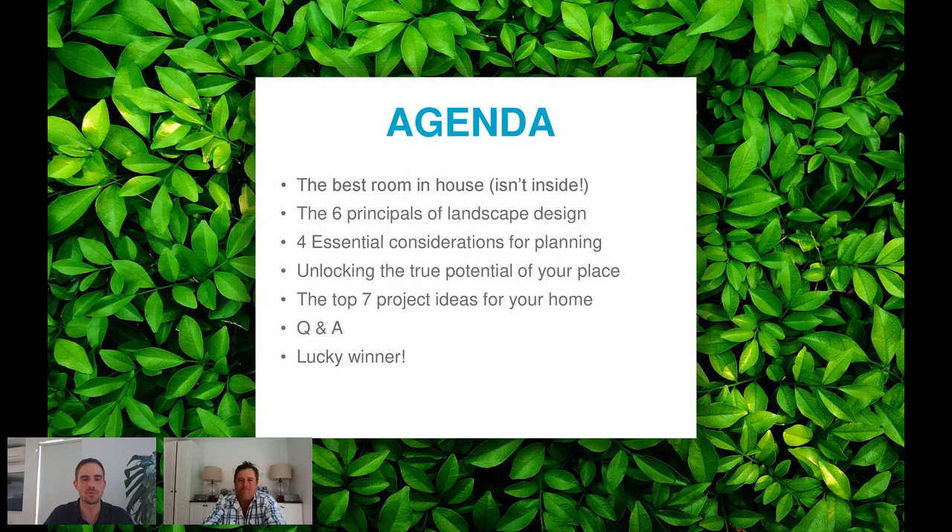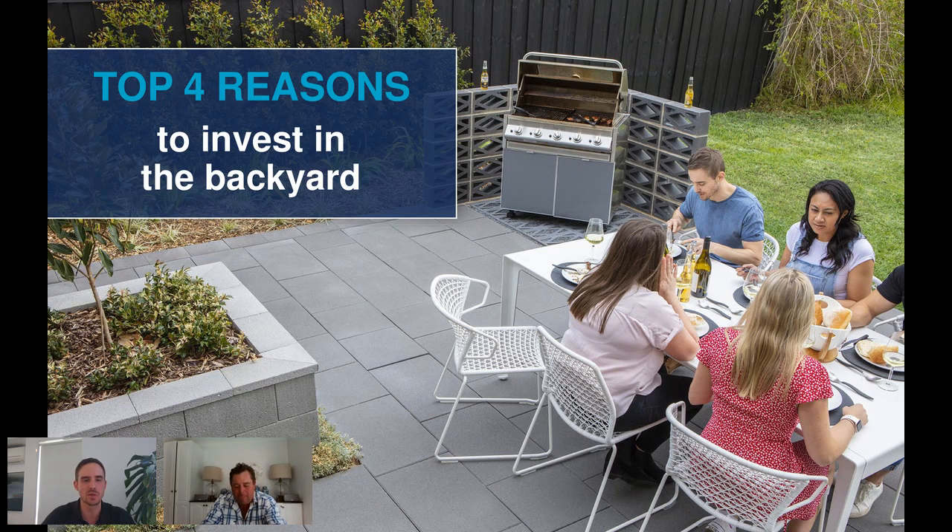Today's session will cover Jason's favourite room in the house, the six principles of landscape design, four essential considerations before starting any backyard project, how to unlock the true potential of your place and maximise value, and an introduction to the top seven project ideas for your home, followed by Q&A and the door prize draw. Jason, can you talk to us about the primary reasons you recommend people invest in outdoor projects?